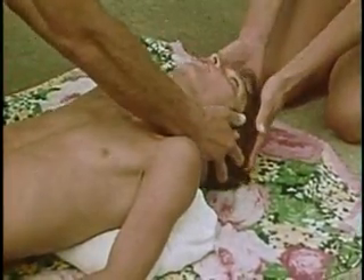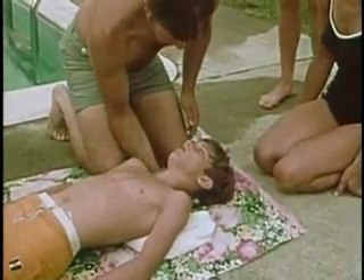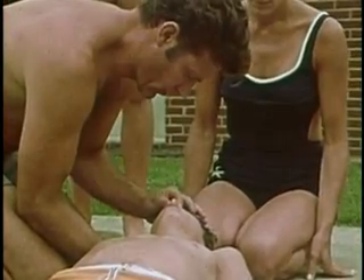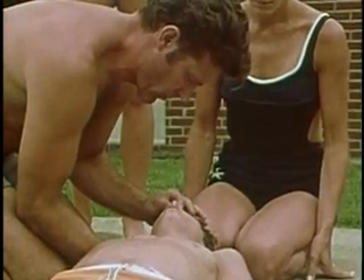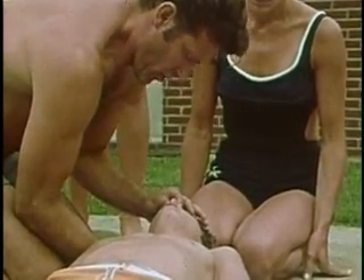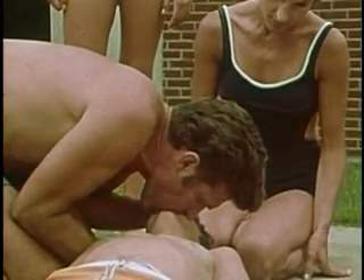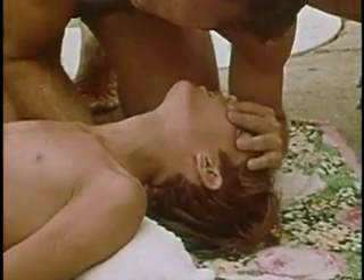Pull the lower jaw forward. Keep one hand under the victim's neck to keep the head tilted back. Pinch the nostrils together to prevent loss of air through the nose. Open your mouth wide, inhale deeply, and place your mouth tightly over the victim's mouth and blow into the air passage until the victim's chest rises. If the stomach bulges, air is being diverted into the stomach — press gently on the stomach to release the air, then readjust the head farther back and try again.